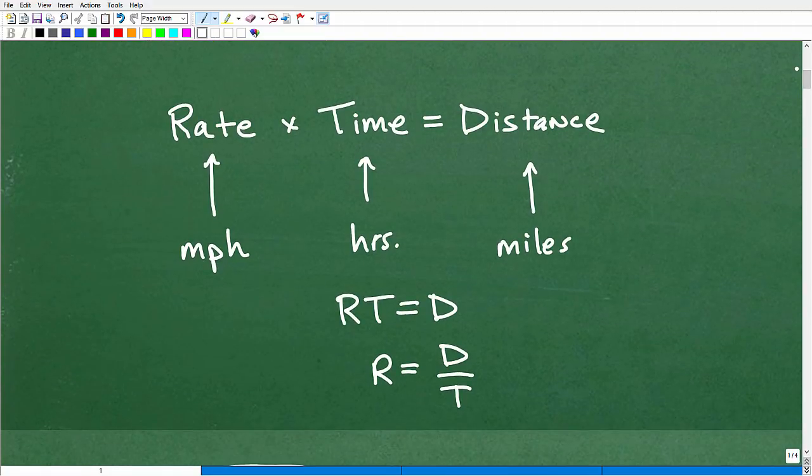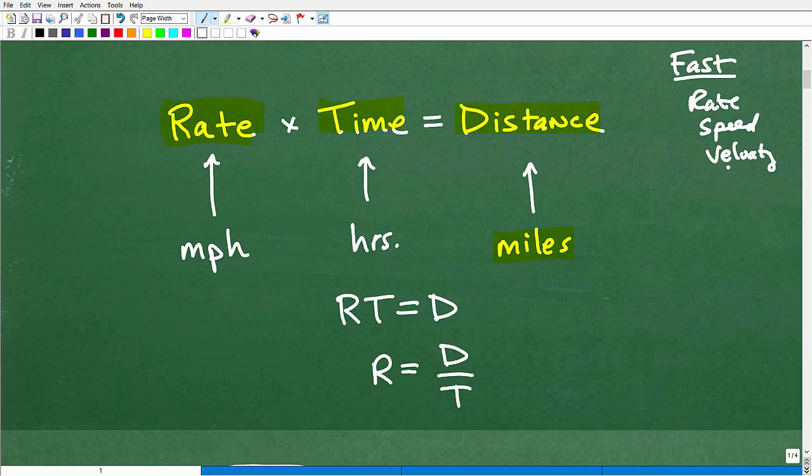We're going to need a formula. We've got distance — the Tesla is going so many miles — and we have time, which is three minutes, and we're looking for the rate, which is speed. When you hear 'how fast is something going,' words like rate, speed, or velocity all mean that. You need to know this formula and commit it to long-term memory because rate and distance problems are so common in mathematics: Rate times Time equals Distance.